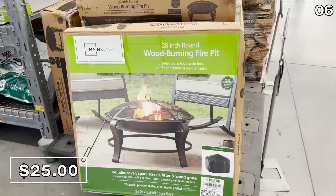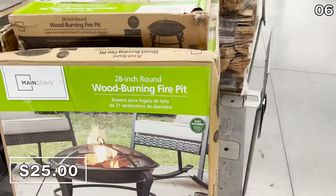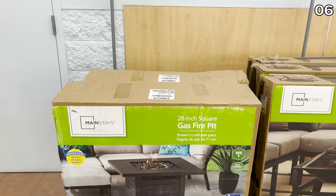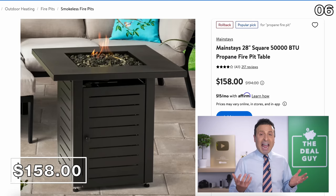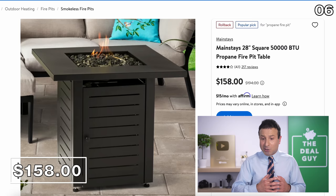This next fire pit is only available in-store at a fantastic price of $25. It may not look as fancy and is two inches smaller, but it also includes a cover and a prodder. If a more substantial fire pit is within budget, this one also functions as a tabletop — a more compact version of the higher-end fire pit you might see at a nice restaurant — for $158 down from $194.